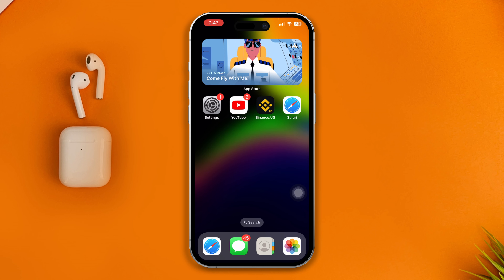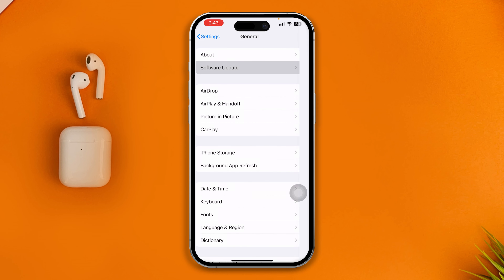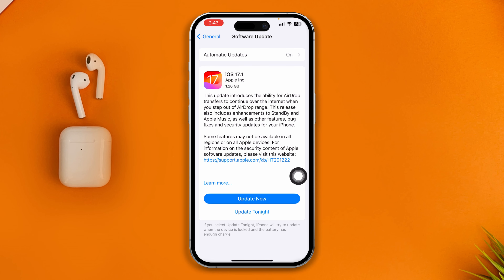If you still have problems, open up Settings on your iPhone, go to General, tap Software Update, and look for a new software update. If one is available, go ahead and update — the problem will likely be solved.